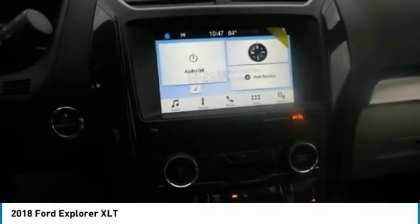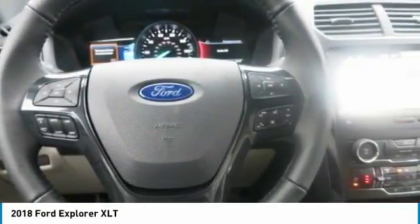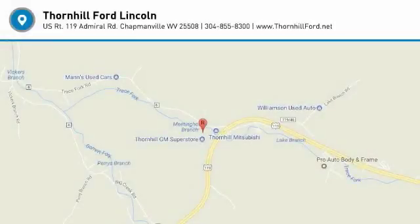You now have more options than ever when powering your devices. Explorer has up to 4 available smart charging USBs and a 110-volt outlet.